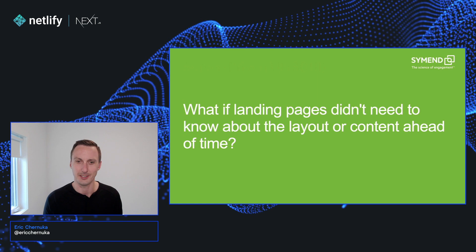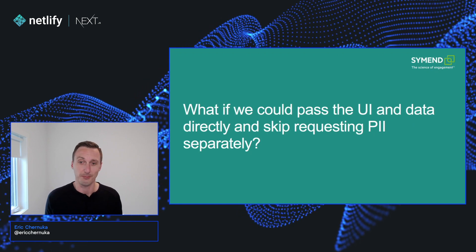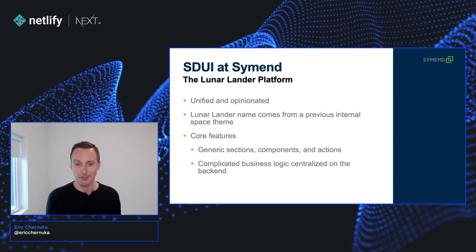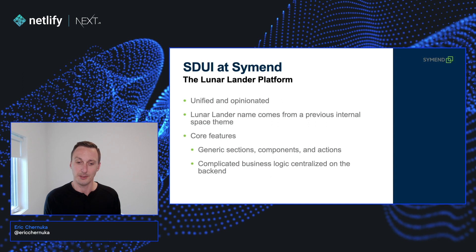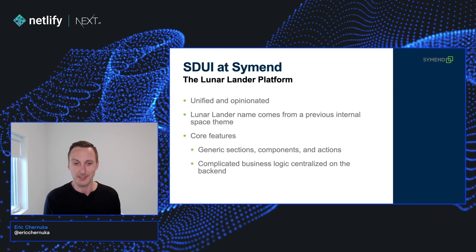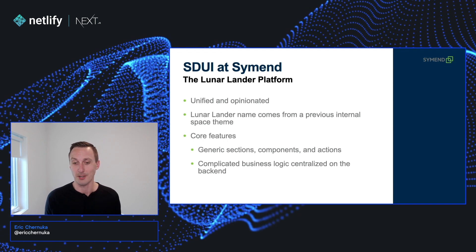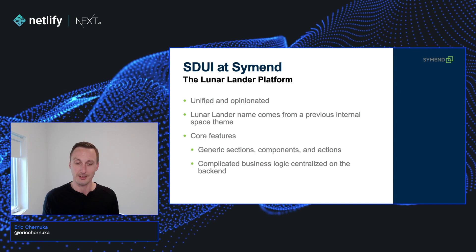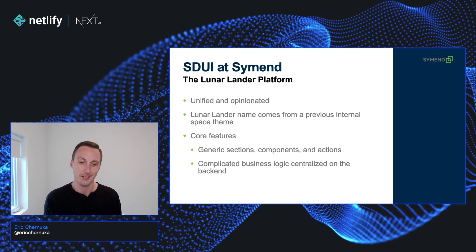So, what if landing pages didn't need to know about the layout or the content ahead of time? What if we could pass the UI and the data directly and skip requesting the PII separately? That's when we came up with the Lunar Lander platform. It's a unified, opinionated server-driven UI system that enables us to iterate rapidly and consistently across all of our clients. The name Lunar Lander comes from a space theme we had internally — since customers were landing on these pages, we figured we might as well call it Lunar Lander. The core feature is that features can share a library of generic sections, components, and actions. We can introduce backwards compatibility, enabling our client success teams to onboard faster with more interactive UIs while keeping that complicated business logic central on the backend.